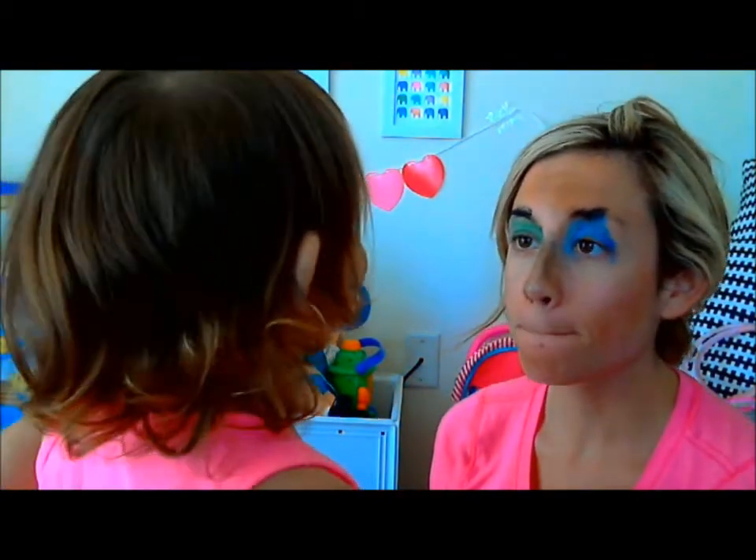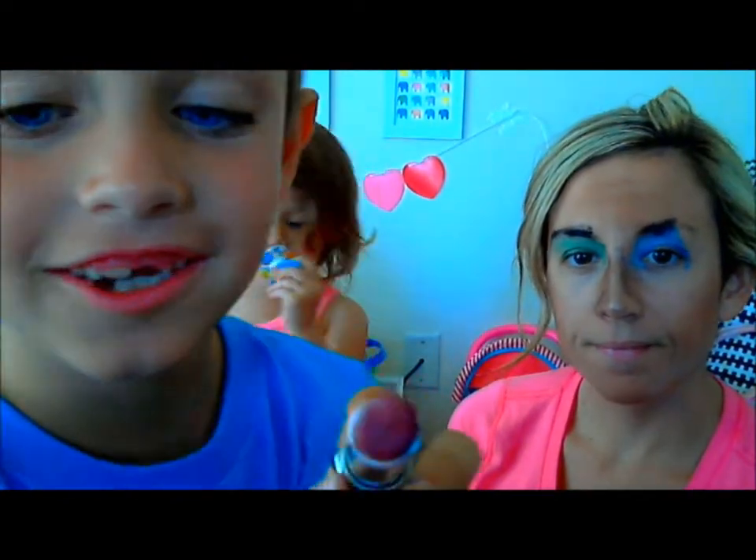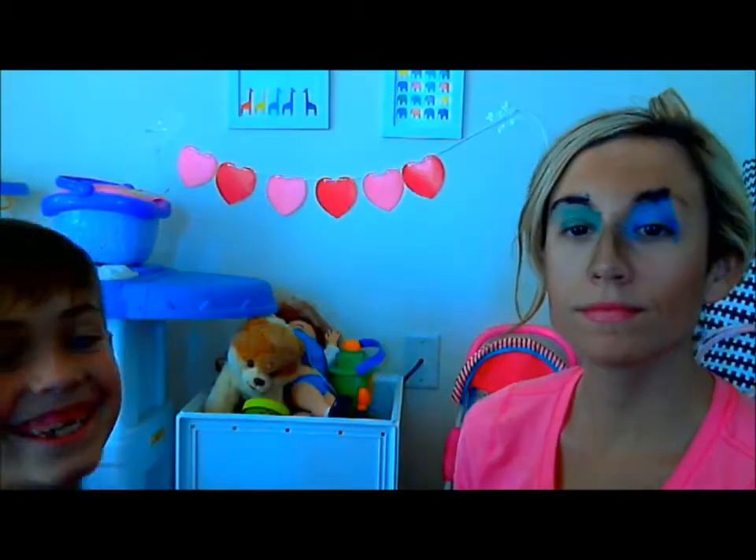Oh my gosh. Look at Kaylee. She put makeup on herself. I picked this color sugar plum. I think the look is done. I mean, I can't imagine me looking any better.